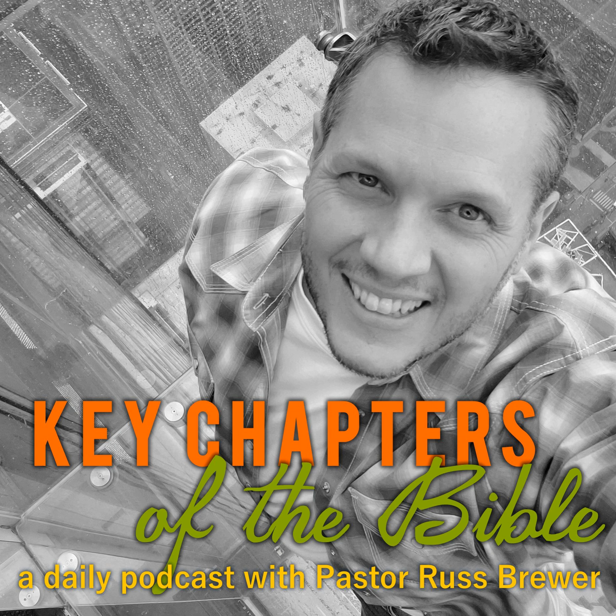Welcome to the Key Chapters of the Bible podcast. This is a daily podcast going through the key chapters of God's Word. The study of Ezekiel's temple is one of the most exciting topics in the entire Bible. As we begin to understand what these chapters are saying, and when we understand that there are people trying to build this temple right now, you begin to realize that the temple might be built in our lifetime. Today we're finishing up our study of the book of Ezekiel, looking at the temple Ezekiel describes in chapters 40 to 48.